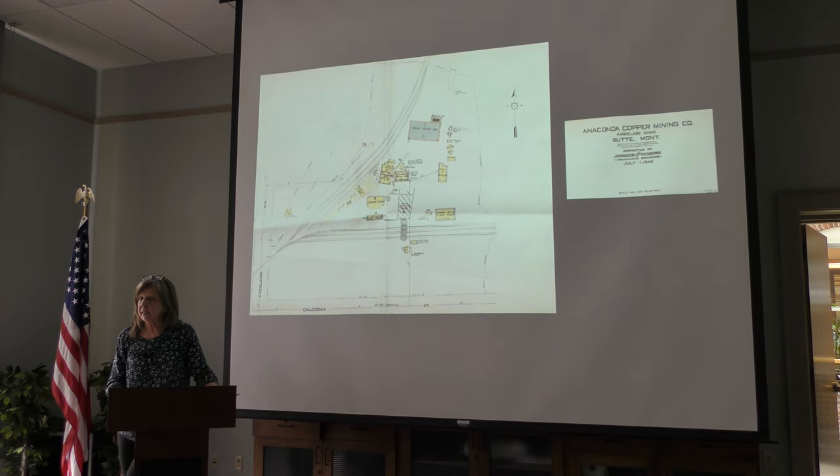The Anaconda Company continued to mine at the Anselmo hot and heavy for the next several years. Production really increased in the early 1940s when World War II broke out in Europe, and again that raised prices for copper and zinc needed for the war effort. Here is a 1942 map of the Anselmo Mine Yard.